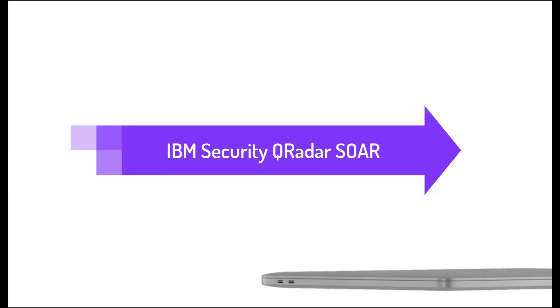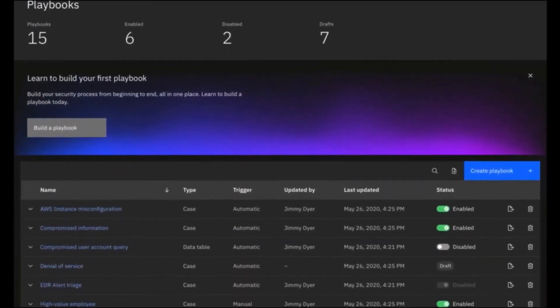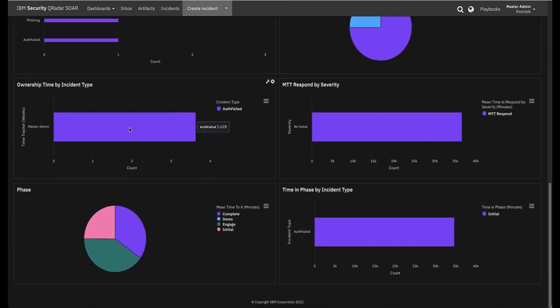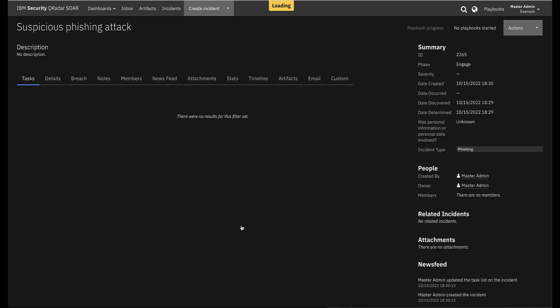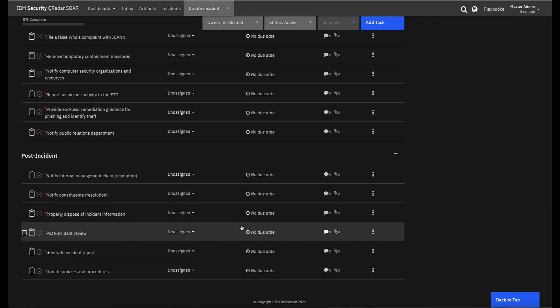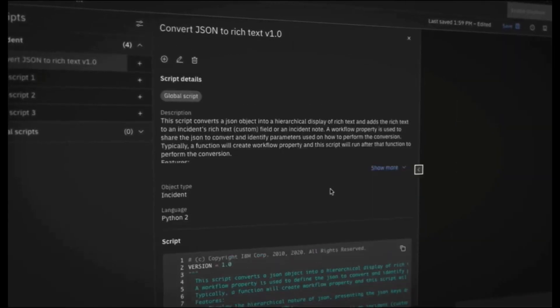IBM Security SOAR delivers that and much more with its next generation response platform. Amplify visibility with intuitive dashboards and metric tracking for transparent reporting and communication. Reduce time to respond to and remediate complex cyber threats by automating incident response processes. Guide and execute investigation and response actions consistently with robust case management and tasks.